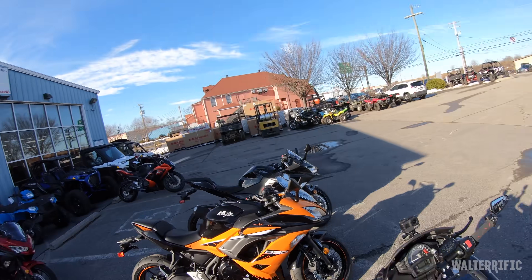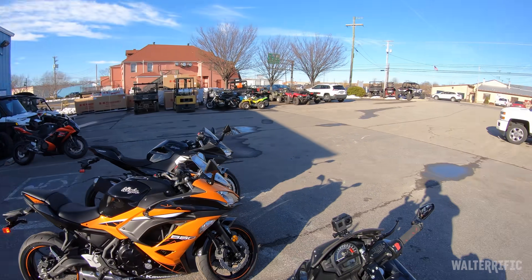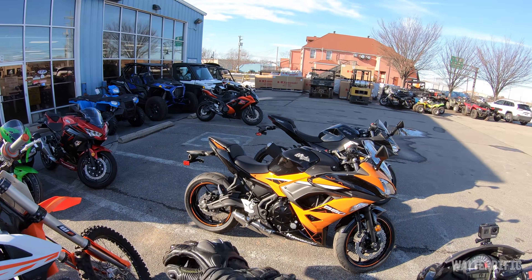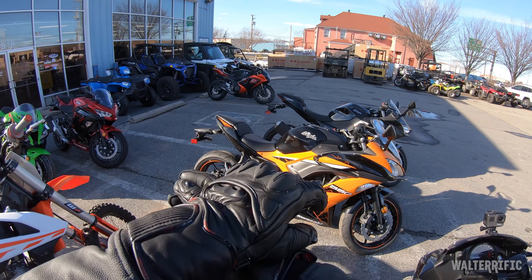This is the closest KTM dealership to me, so this is where I took the Duke. I think that was probably a month ago. It's been a long time. It's always one thing after another. Usually it's my fault — I keep adding stuff to the bike.